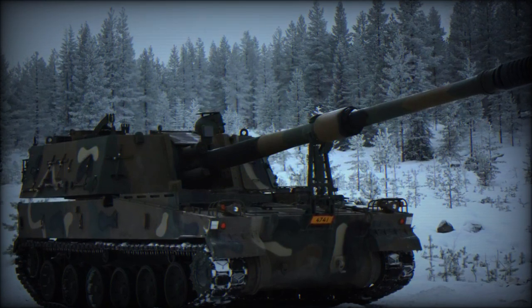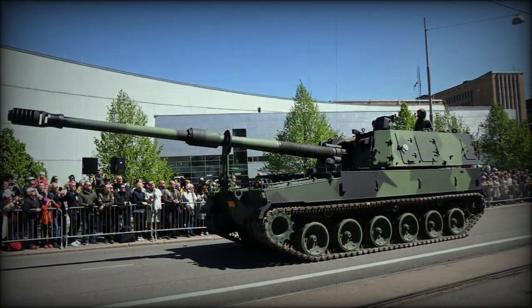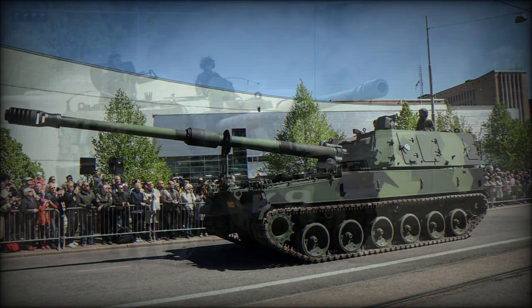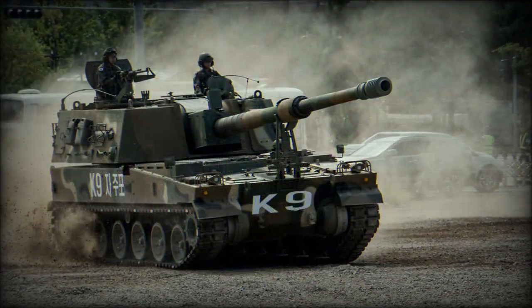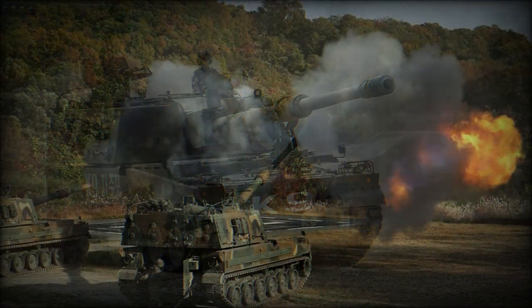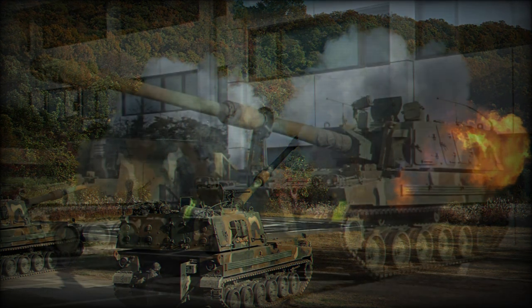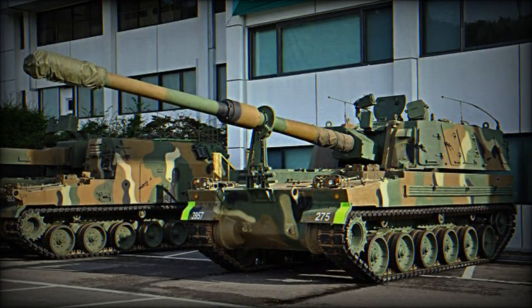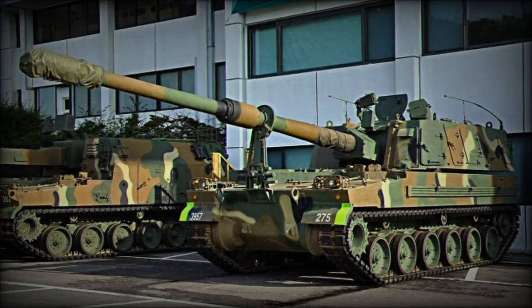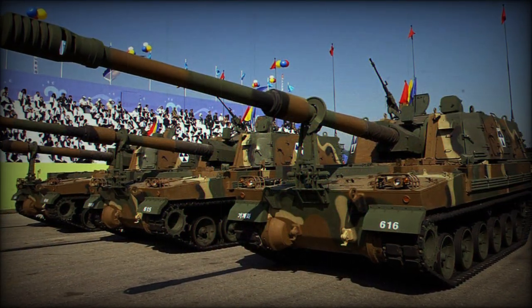Outwardly, the K-9 shares a design arrangement not unlike the American M109 it replaces, with a rear-set, slab-sided turret emplacement and boxy hull. The turret sports the 155mm main gun attached to an internal mount and necessary recoil system. Traversal of the main gun within its mount is plus 70 to minus 2.5 degrees, with 360-degree rotation possible thanks to the rotating powered turret structure.